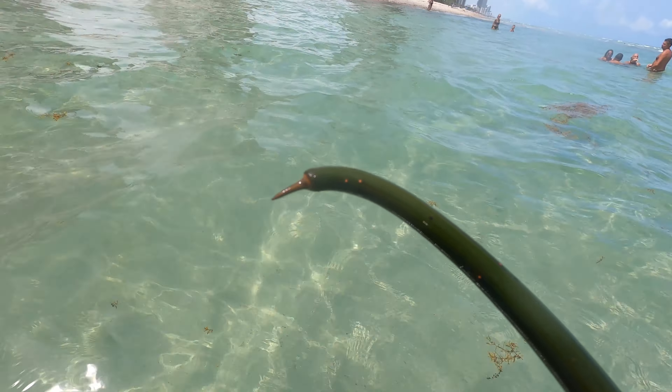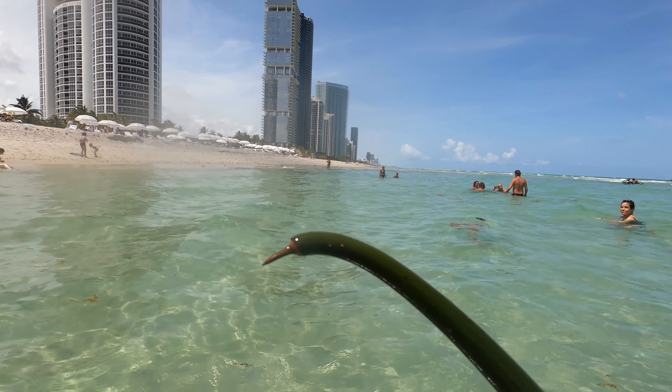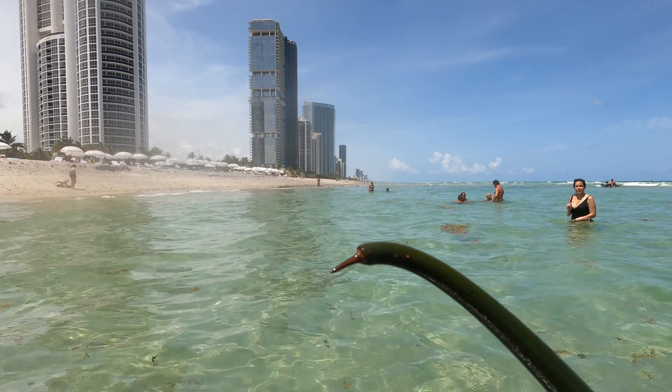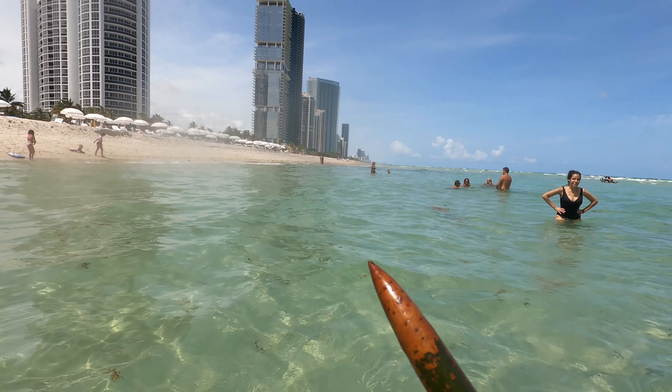Look! These appear to be seeds. What kind of seeds? They appear to be mangrove tree seeds.